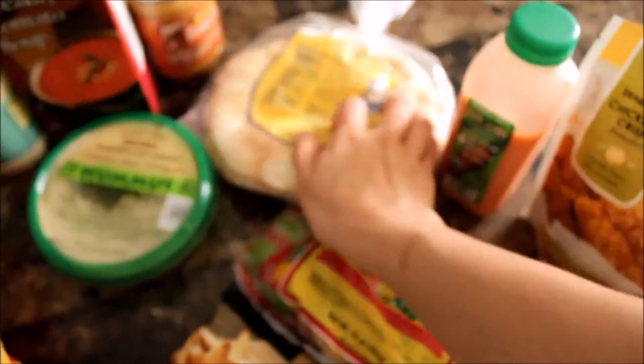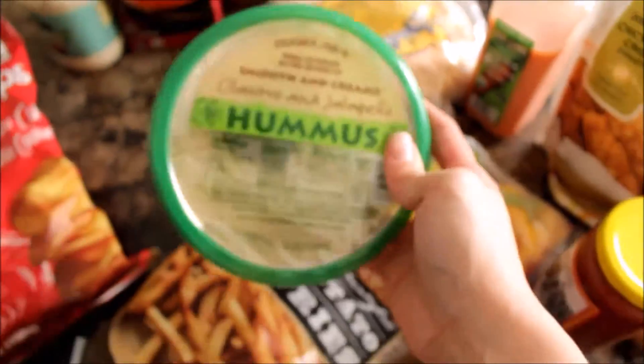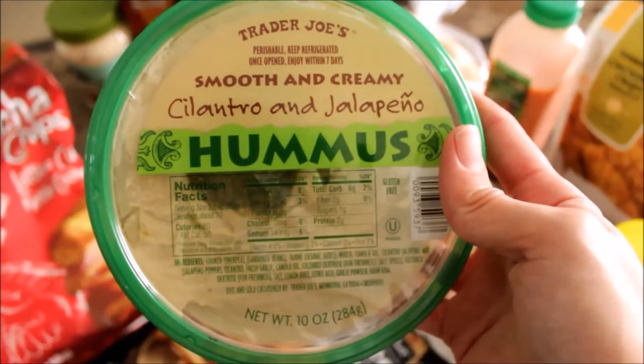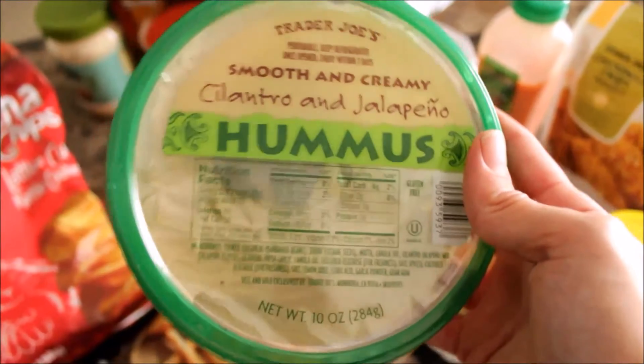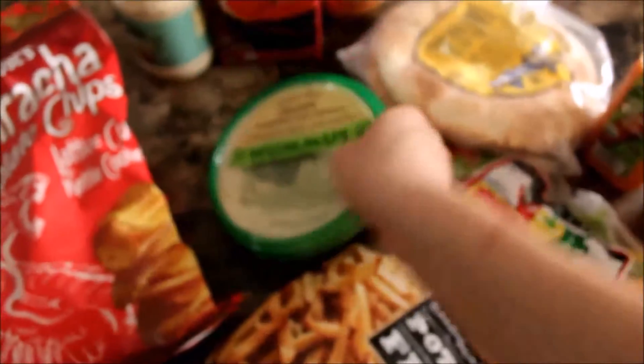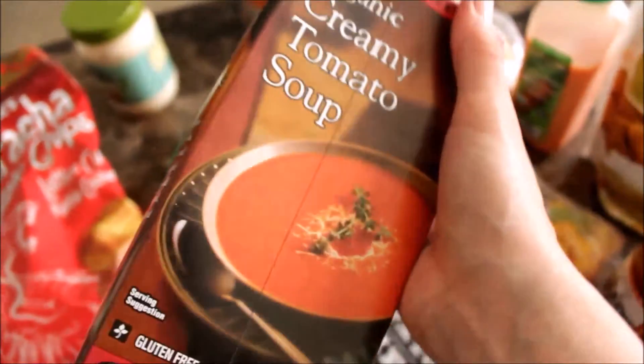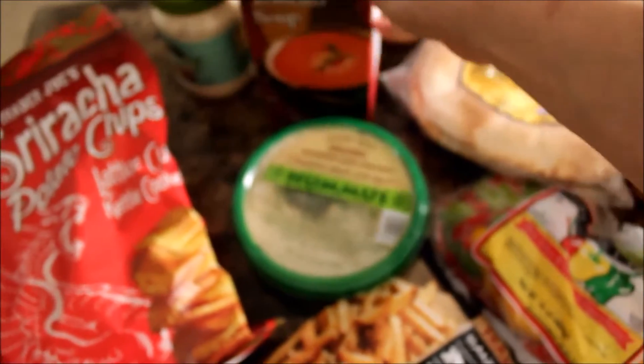I like to eat the pita bread with this next one, which is hummus — and guys, this is my favorite thing ever. It's cilantro and jalapeño, and I love those two flavors together. Then I got this organic creamy tomato soup — I just plan on eating it plain with some pita bread.